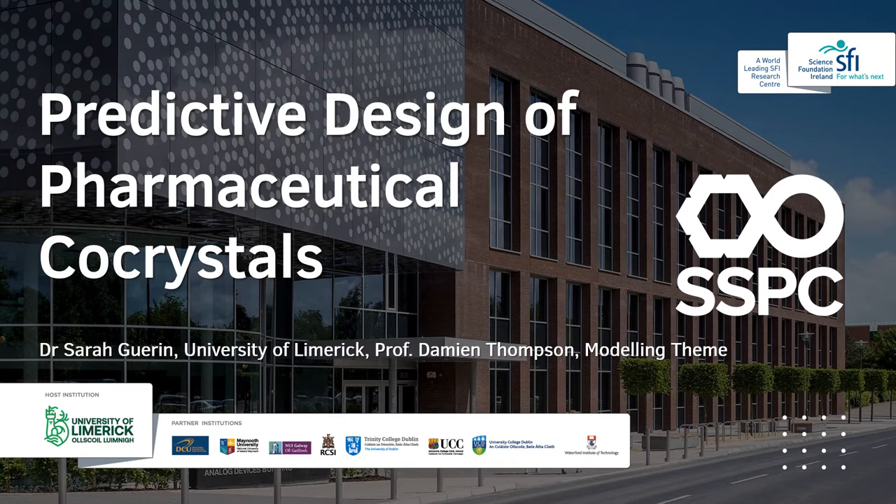Hello everybody. Welcome to this presentation on my work as a postdoctoral researcher in SSPC over the past two and a half years in the University of Limerick. The work is entitled Predictive Design of Pharmaceutical Co-Crystals and it was carried out as part of the modelling theme under the supervision of Professor Damien Thompson.